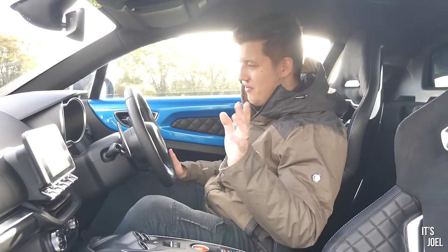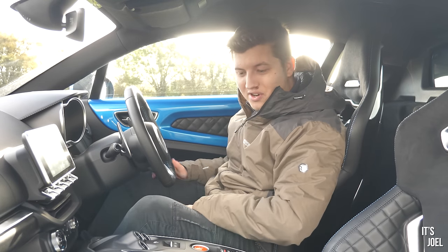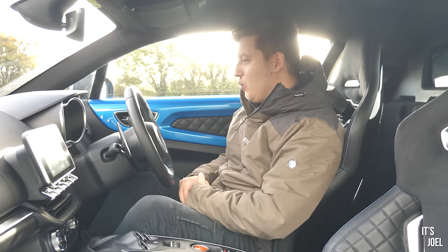The rear visibility is like a postbox — you can't really see much out of the back window — but honestly it's never really been an issue; you can see enough. It's just less than what you'd be used to. Let's take this thing for a drive, because I think that's where it really shines.